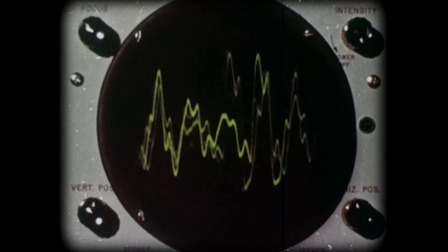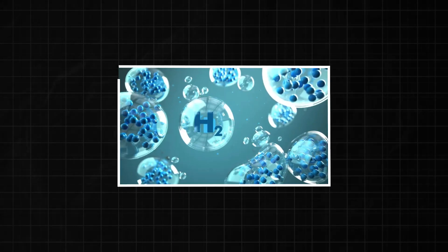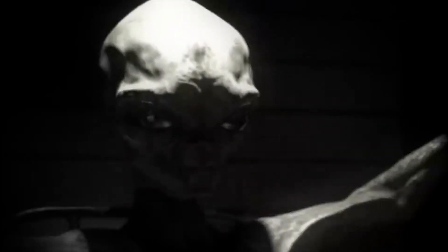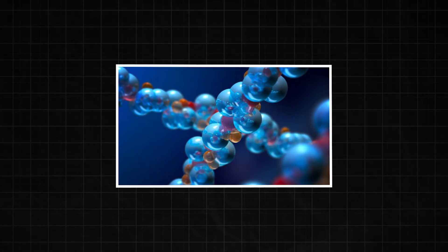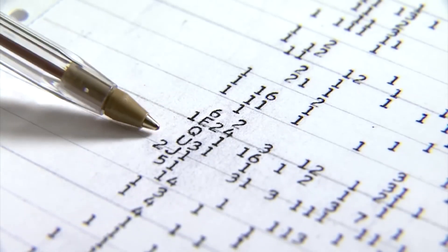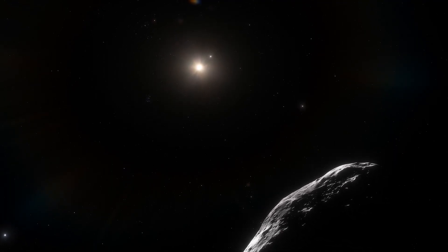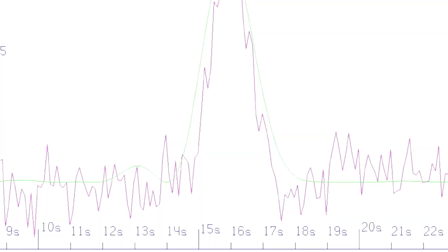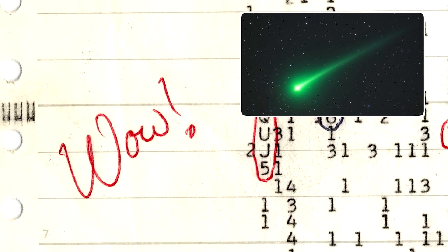The Wow signal wasn't random noise — it pulsed at a very specific frequency: about 1420 megahertz. That number is important because it's the natural radio frequency of hydrogen, the most common element in the universe. So if you wanted to send a message that any intelligent civilization would recognize, that's the frequency you'd pick — because hydrogen is everywhere, and any advanced species would understand it. Now imagine this: in 1977, a signal beams toward Earth from the direction of Sagittarius. Decades later, from that very same region, an object appears — moving slowly, silently, and perfectly — right into our solar system. It almost feels like the signal was a message, or a heads-up. Of course, scientists are careful not to jump to conclusions. The Wow signal has never repeated, and there's still no direct evidence linking it to 3i Atlas.